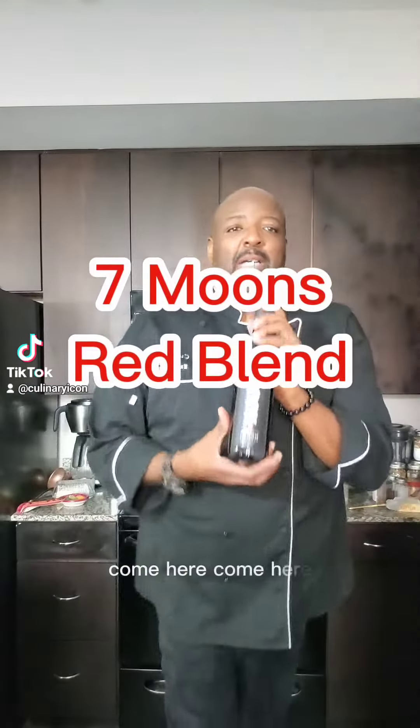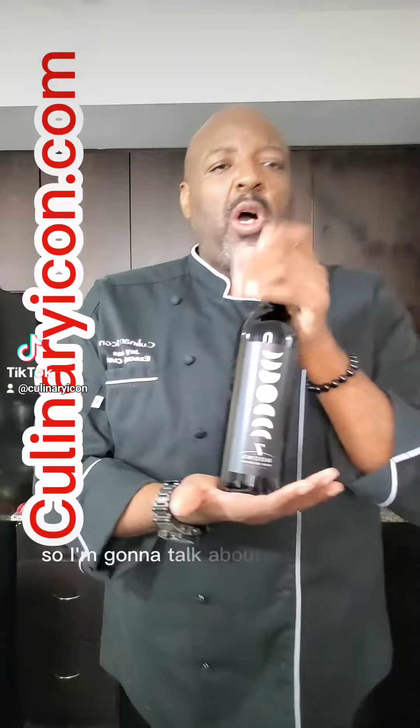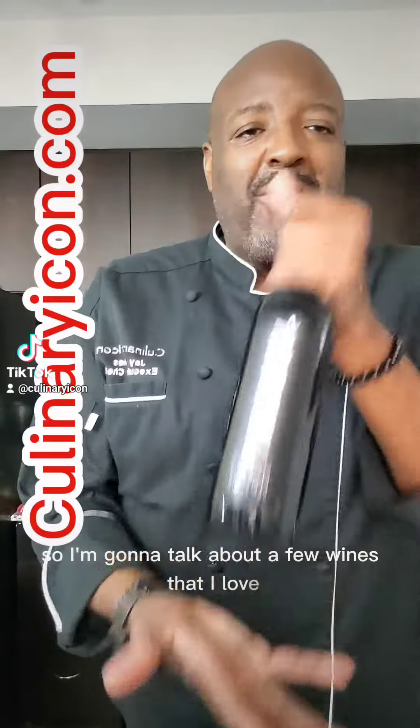Hey, come here. Let's talk about wine. It is almost Valentine's Day and everybody is asking me — I'm making this meal and I want to pair some wine. So I'm going to talk about a few wines that I love.